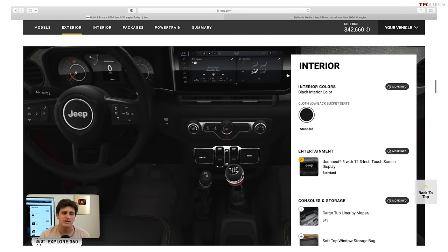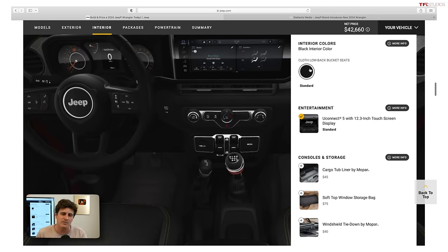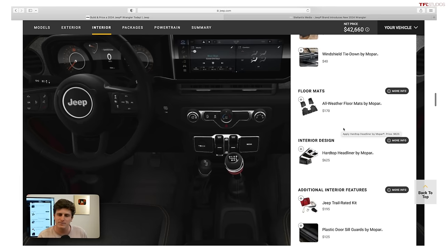On the interior, there are a bunch of changes. First thing you notice is this gorgeous 12.3-inch Uconnect 5 display — that's standard on the lineup now, so even base models get this huge touchscreen, which is great. But I'm not seeing the option for any interior color other than black on the Sport S — they used to offer the heritage beige, which was a really nice color. There's also a hard top headliner by Mopar — essentially soft panels that stick to the roof and help with sound dampening. I don't think it sounds very different; I'd probably skip that.